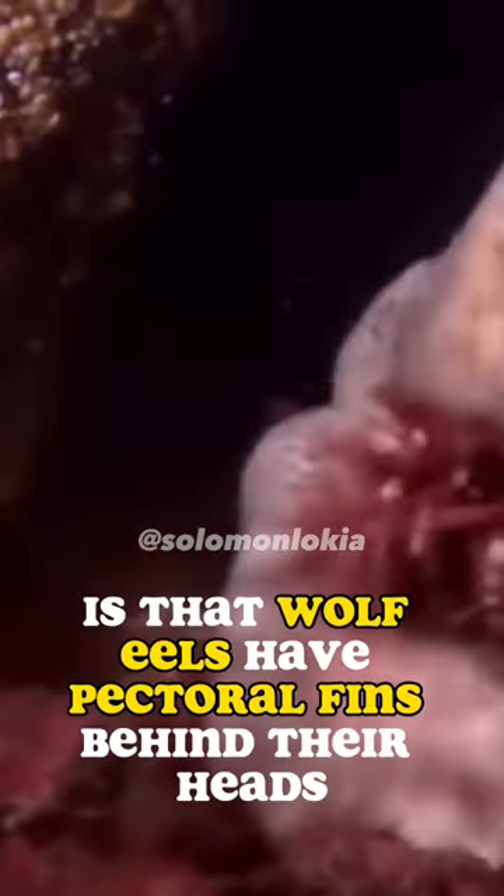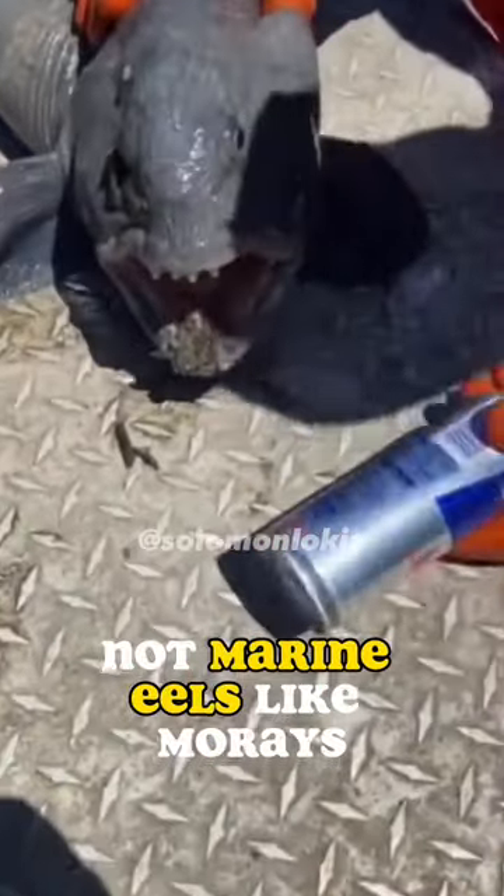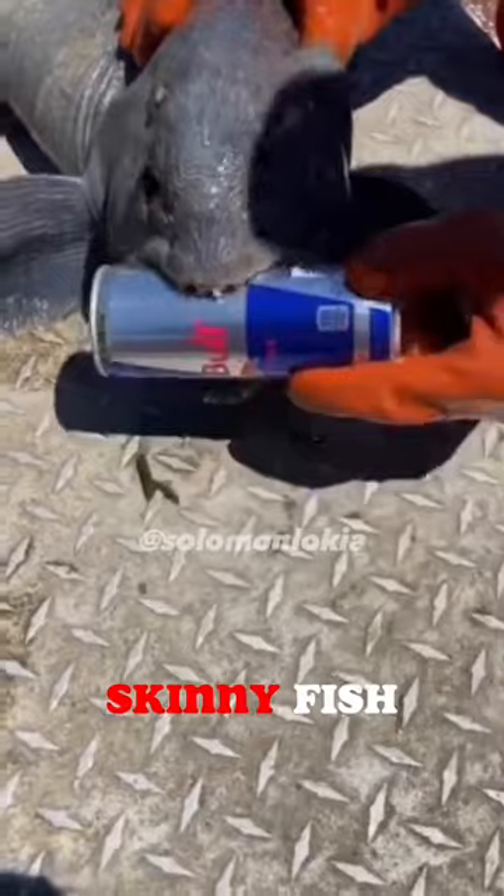One key distinction is that wolf eels have pectoral fins behind their heads, which is characteristic of fish, not marine eels like morays. Put simply, they're just a long, skinny fish.